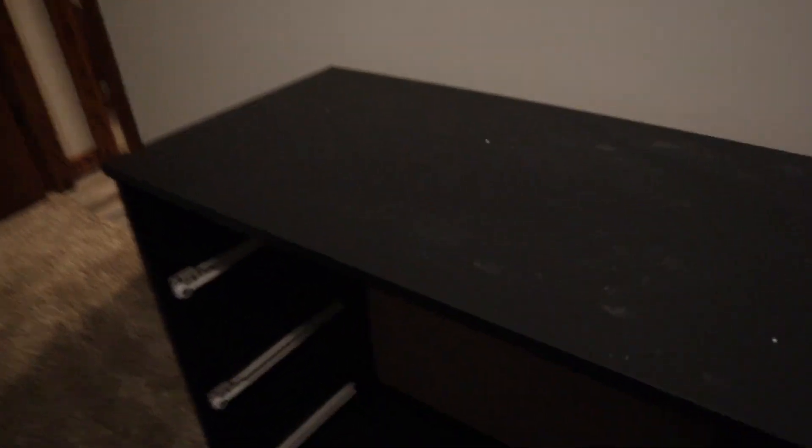We just built this dresser — is that like where you want it? I actually think so. We're gonna start bringing the drawers in and then I gotta walk it off.